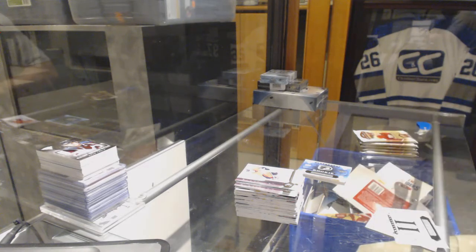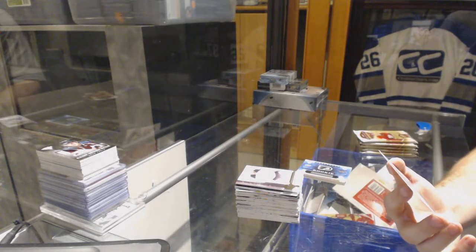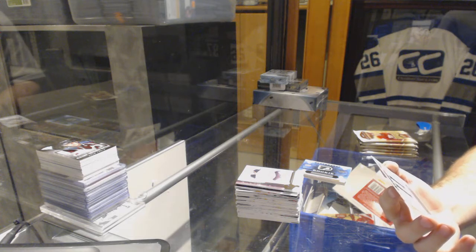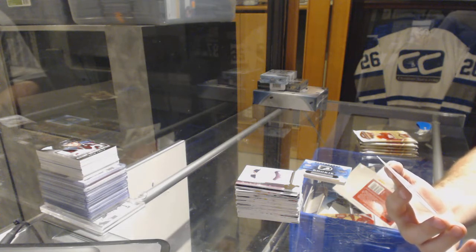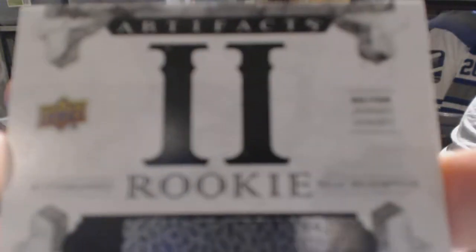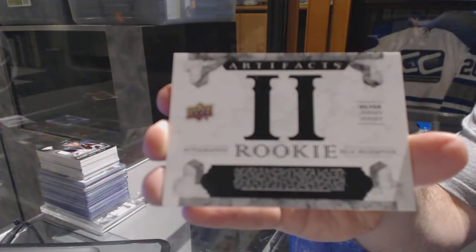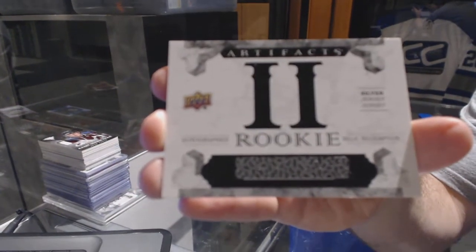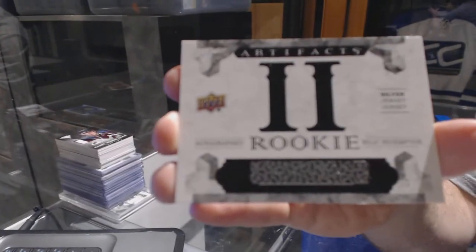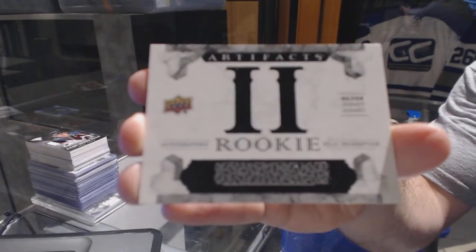Oh, that's a big card. For the Winnipeg Jets, we've got an autographed rookie relic redemption dual jersey. Patrick Laine, rookie redemption number two.